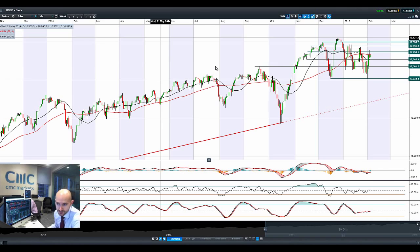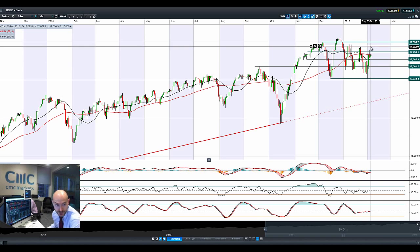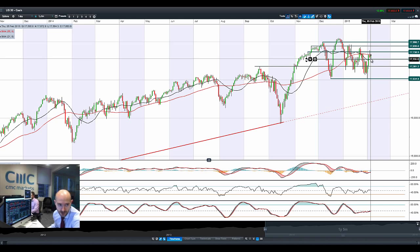Good morning and welcome to today's Products in Focus. It looks like a Greek deal is not going to be as forthcoming as possible, with most global markets slightly down this morning with a graveyard doji formation formed on the US-30. A lot of the European leaders are taking a tougher stance on Greece and a debt deal is getting further away. You've seen the Euro come off, a lot of the European bourses come off slightly, and we've seen a massive sell-off on crude oil — we'll come back to that in a second.